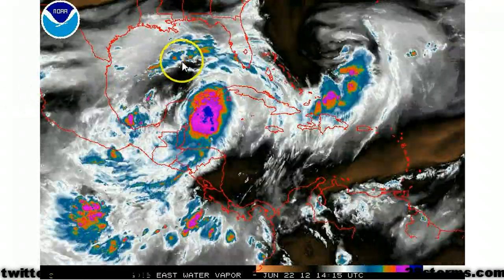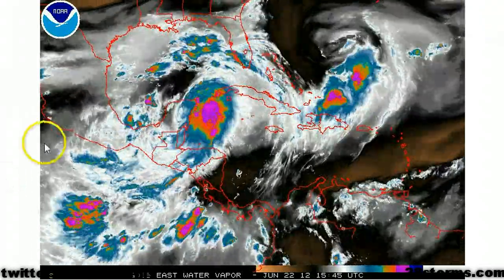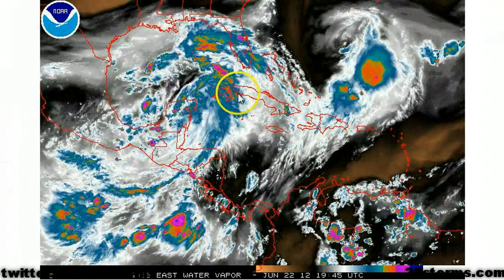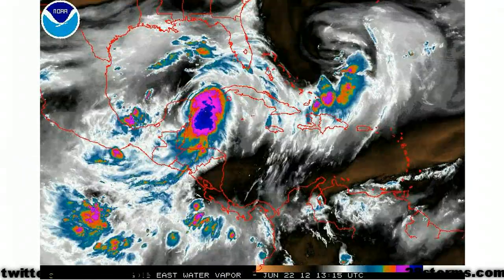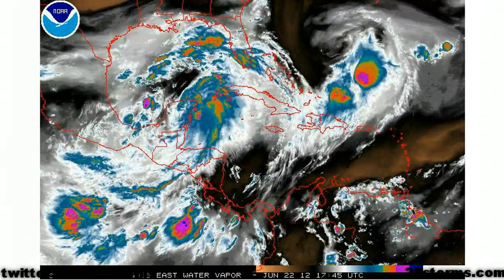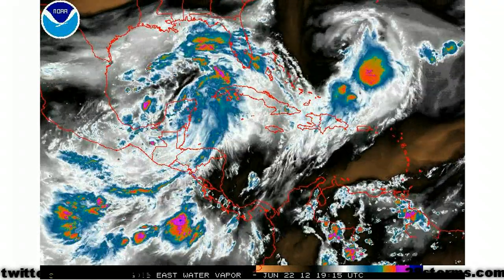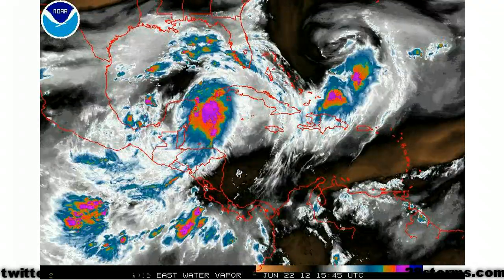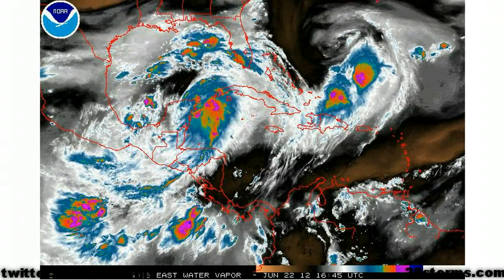We still see the westerly vertical wind shear across the central and northern Gulf of Mexico, but over into the western Caribbean you can start to see the outflow channels beginning to develop. The southern and eastern peripheries of the disturbance are looking much healthier compared to 24 and 48 hours ago, and I would be willing to bet we will still see a little bit of improvement along the northern semicircle as we go into Sunday.